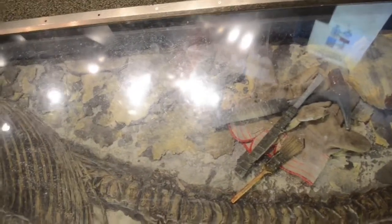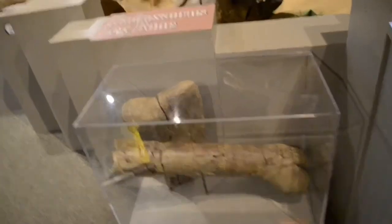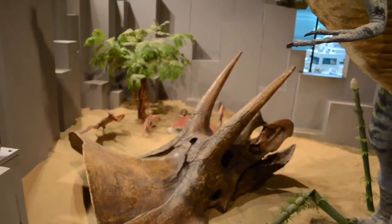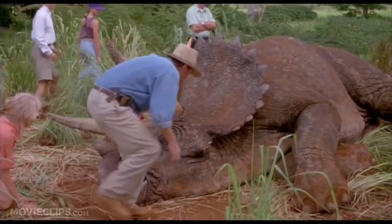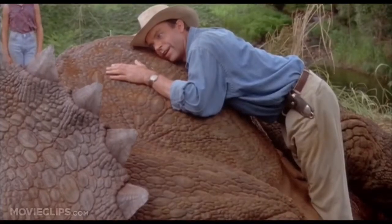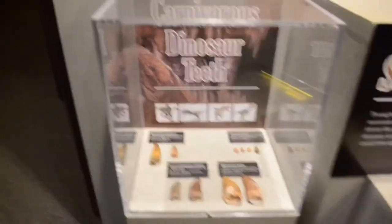The tools they used to unearth it are also still inside — they just picked up the whole ground and moved it. This is a leg bone from a Hydrosaurus. An actual skull of a Triceratops. Wow. An Appalachiosaurus arm bone, and these are carnivore dinosaur teeth.